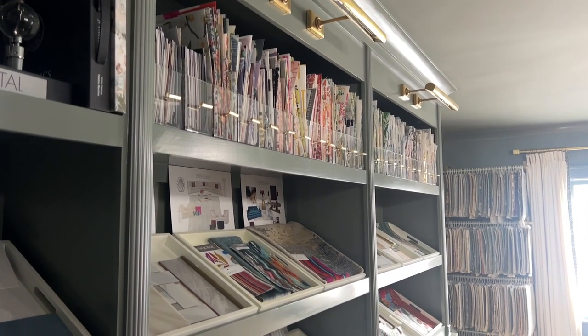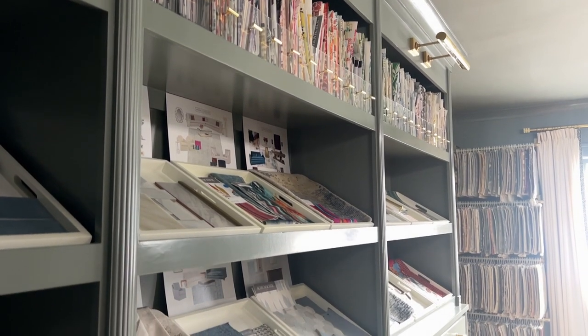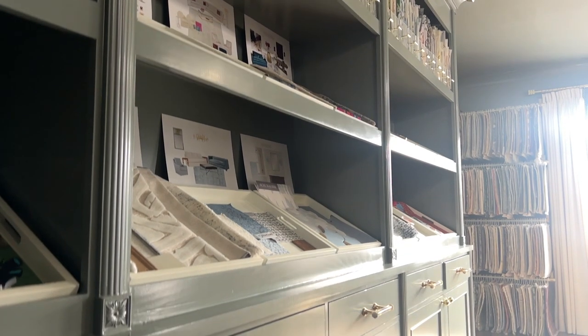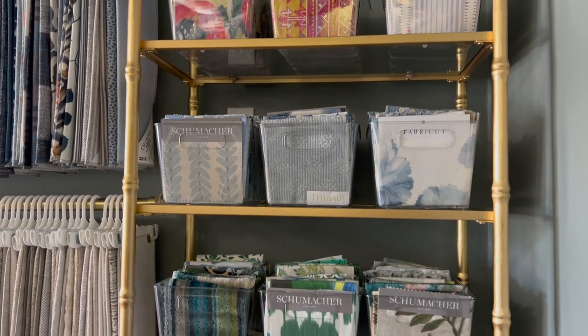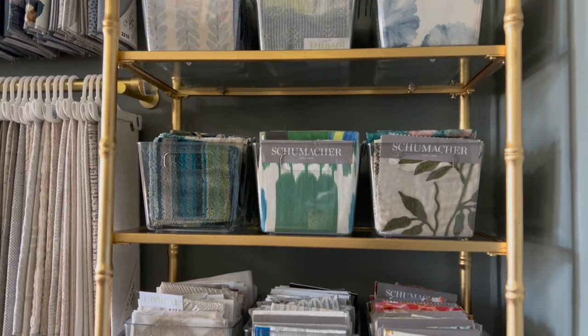We designed our giant built-in bookcase as a place to showcase current design project selections and mood boards, as well as a place to store our vast collection of materials. With a diverse selection of materials, our designers can customize every aspect of each project to align with our client's vision.